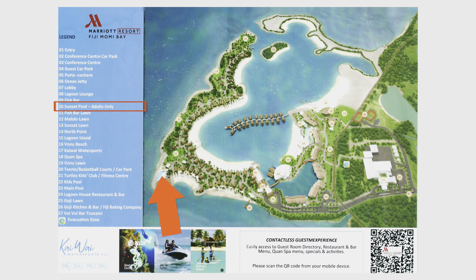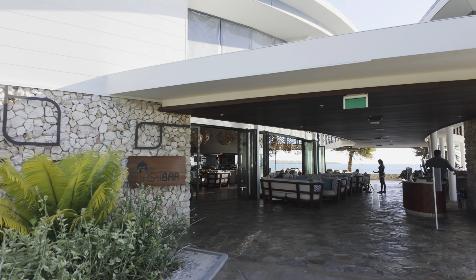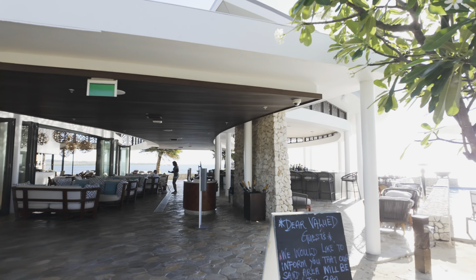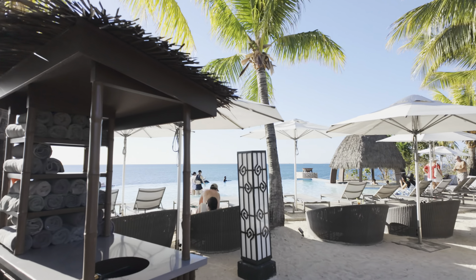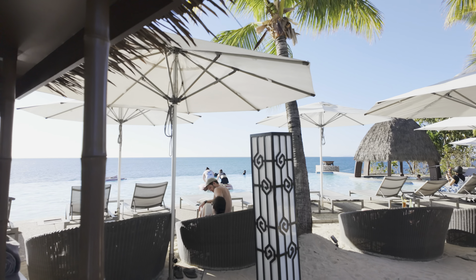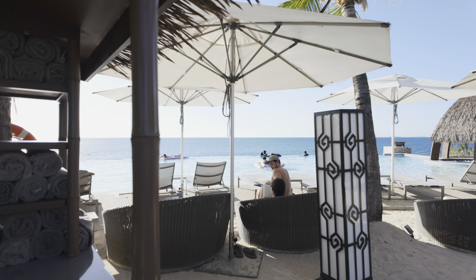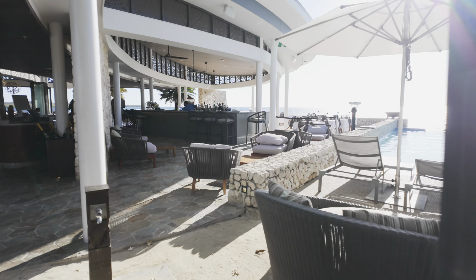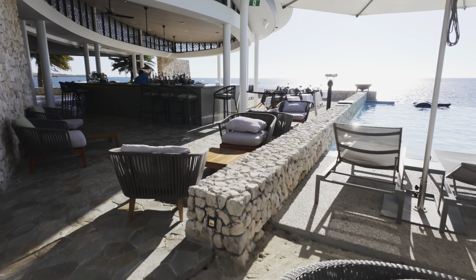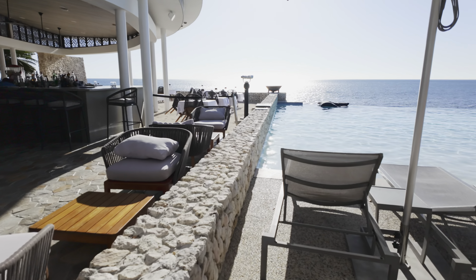Number 10 is the Sunset Pool, which is an adult-only pool and was actually the only pool available to me during my stay at Momi Bay, because the main lagoon pool was closed due to major repairs. This pool is really nice — and frankly I prefer it to the lagoon pool — because it has a panoramic infinity view of the Pacific Ocean for those breathtaking sunsets.